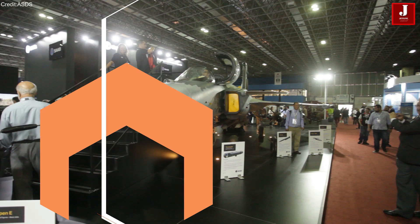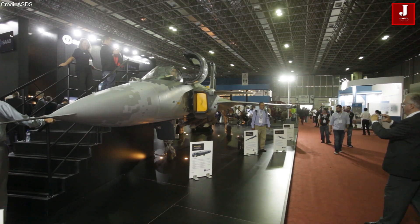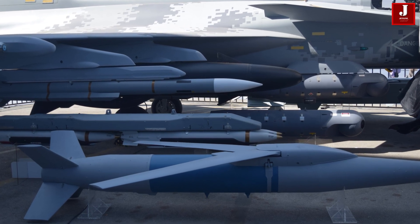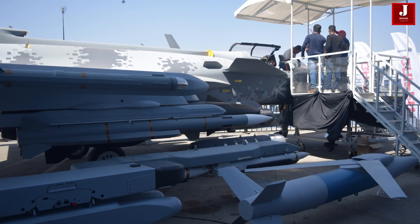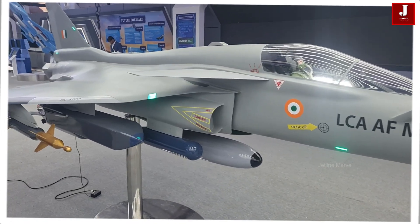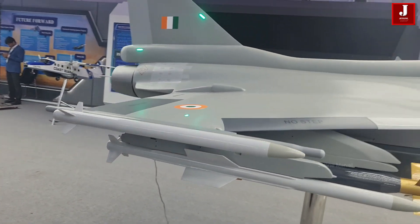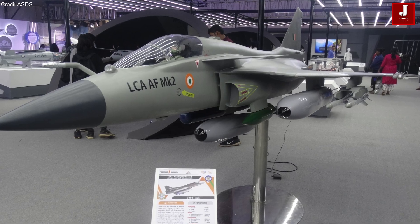The Gripen-E features landing gear positioned further from its main fuselage and closer to its wings, enabling it to support 10 pylon stations. This design allows the aircraft to carry more weapons in a single sortie. Additionally, the use of missile-eject launcher pylons under the Gripen-E's belly facilitates the installation of extra pylon stations. In contrast, the Tejas Mk II will have eight pylon stations, similar to the Mk I airframe, and is not expected to undergo significant changes in landing gear positioning to accommodate additional pylon stations like those on the Gripen-E.